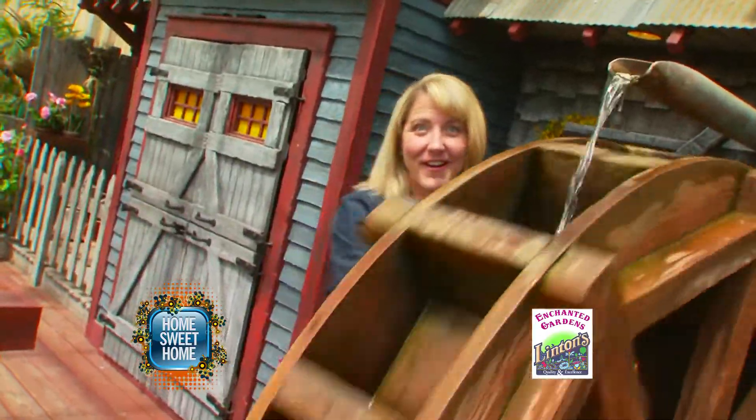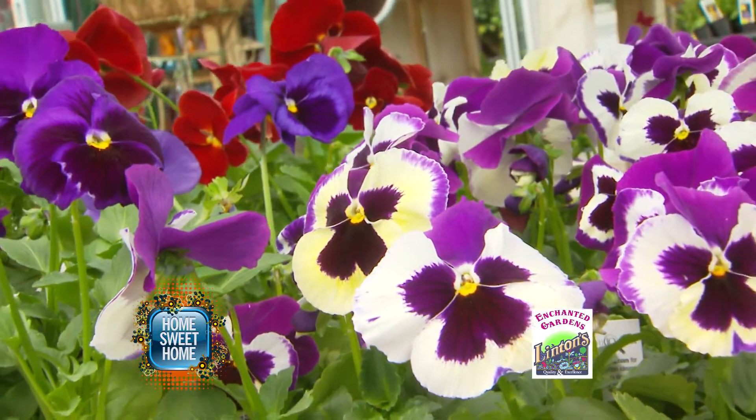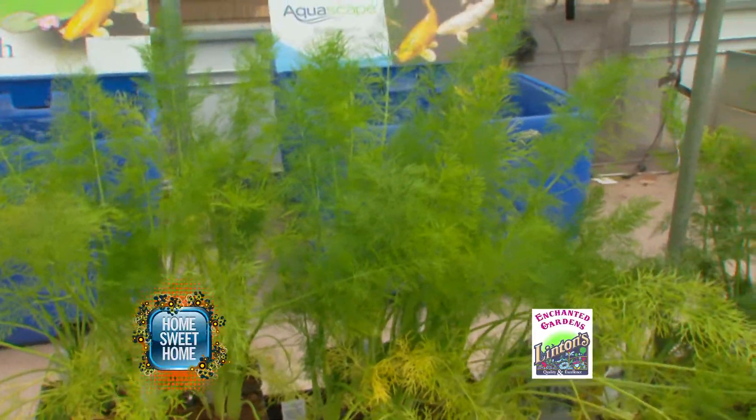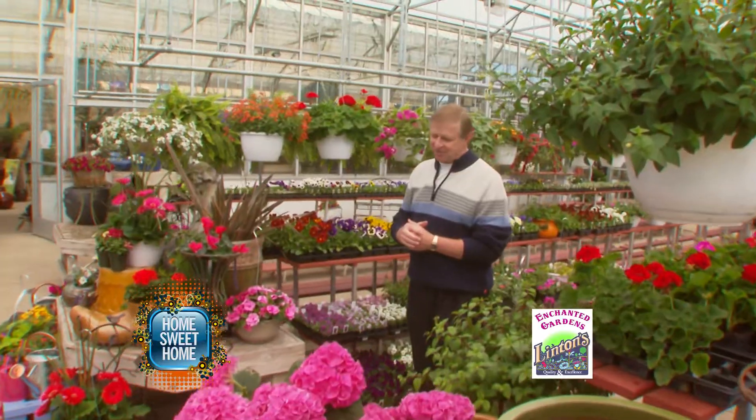Things are blooming at Linton's Enchanted Gardens in Elkhart. Shop for flats of flowers, only $9.99 when you buy four or more. There are so many types and so many colors to make your gardens enchanted, too.